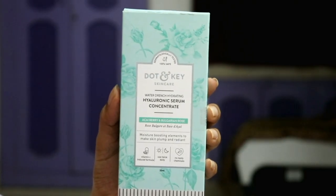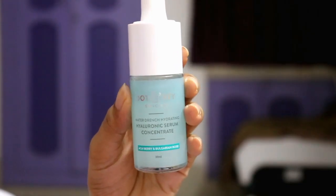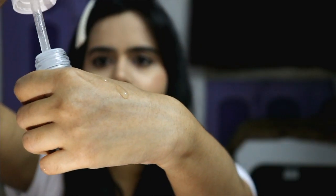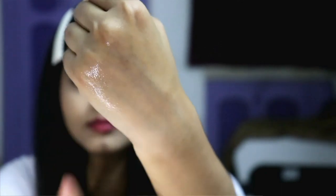It is suitable for all skin types and the fragrance is very mild, kind of citrus, but it won't bother you at all. The next step is the Dot and Ki Water Drench Hydrating Hyaluronic Serum Concentrate, which contains Acai Berry, Bulgarian Rose, and a Vitamin C-induced formula with no nasty chemicals. You can use this in the day and at night, and I also like to layer it after the first serum. It is a hyaluronic acid serum that reduces dullness and dehydration, fights free radical damage, and gives a glowing complexion.